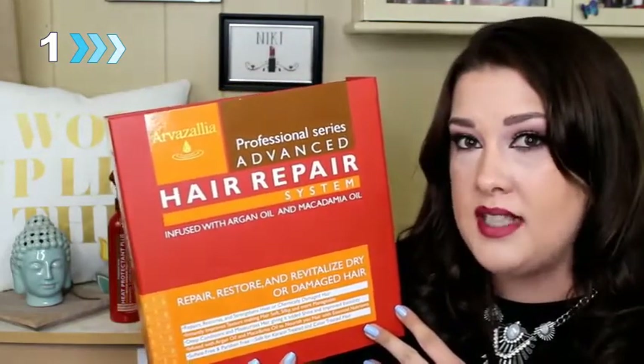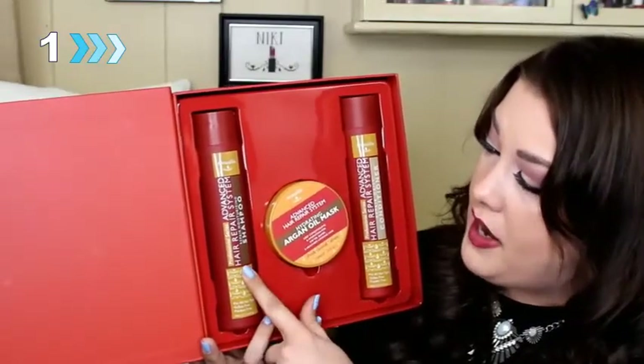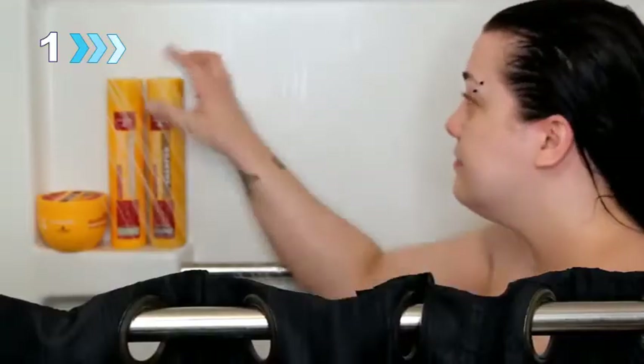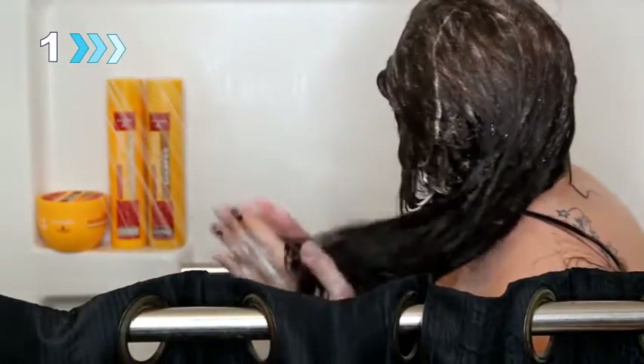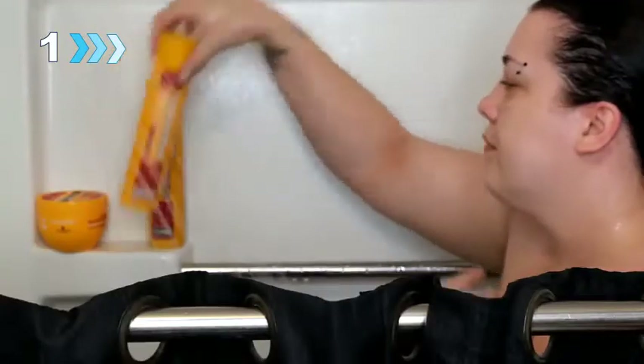Every single one of their products is the best smelling I've ever used. When you open it up, the first thing you will see is their Hair Repair System Moisturizing Shampoo. Both of the shampoos in both kits are sulfate free and designed to thoroughly cleanse and moisturize your hair. The Advanced Color Care Moisturizing Shampoo, however, is optimized to better lock in and extend the life of your color treatments.